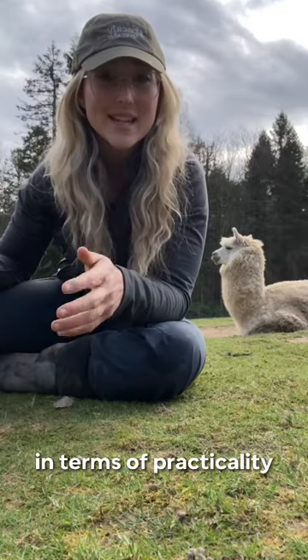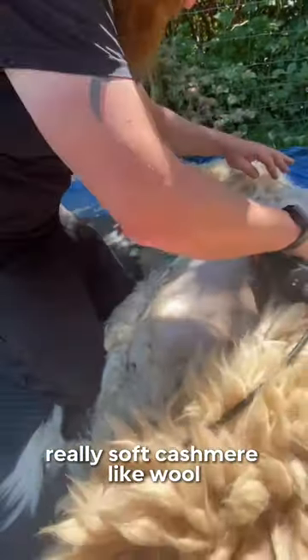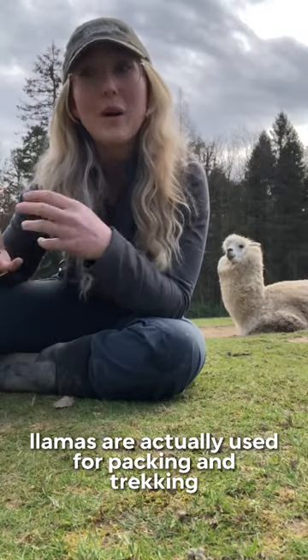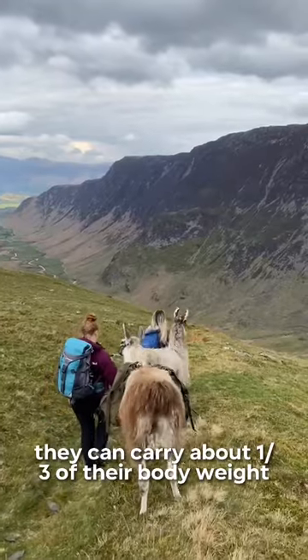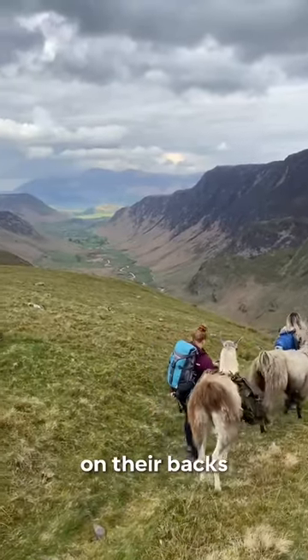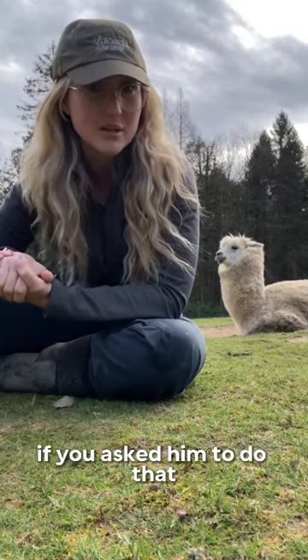In terms of practicality, alpacas are actually used for their really, really soft cashmere-like wool. Llamas are actually used for packing and trekking, going up and down the mountains, carrying weight. They can carry about a third of their body weight on their backs, which is pretty impressive. Baz here would be pretty annoyed if you asked him to do that.